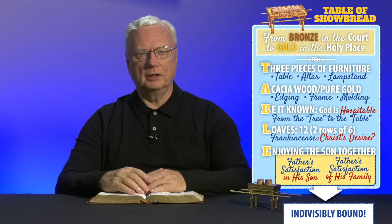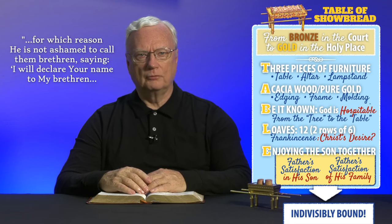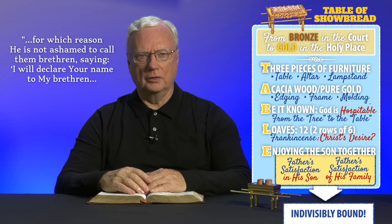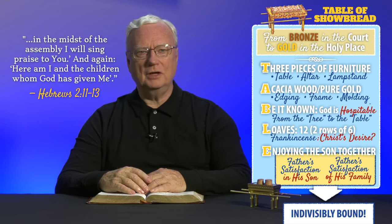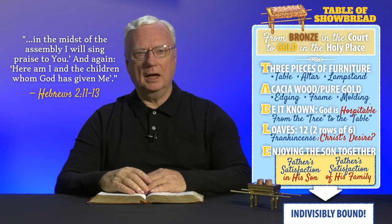Oh, the wonder of it: "For both he who sanctifies and those who are being sanctified are all of one, for which reason he is not ashamed to call them brethren, saying, I will declare your name to my brethren. In the midst of the assembly, I will sing praise to you. And again, here am I and the children whom God has given me." Hebrews 2:11 to 13.